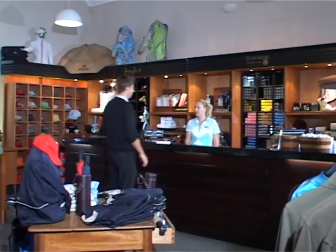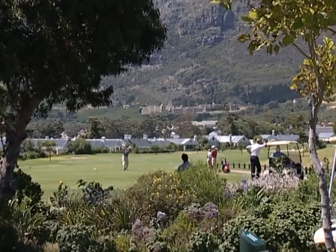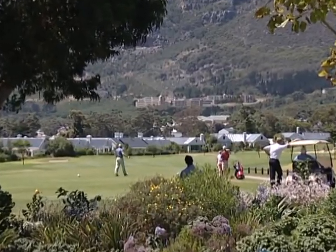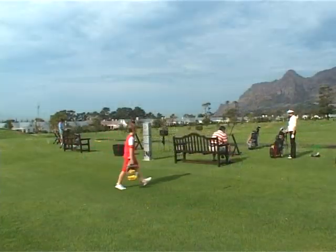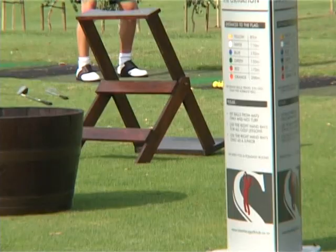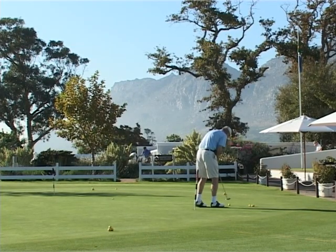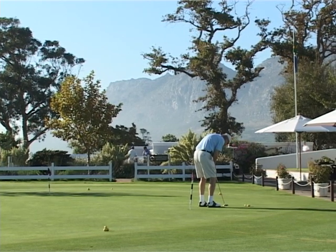As you check in at the Pro Shop and then head for the practice area, you realise you're in for a delightful day on this manicured course designed by Peter Makovic. The practice facilities are excellent with a full-on driving range just across the road from the clubhouse, and a large putting and chipping area within spitting distance of your tee boxes.